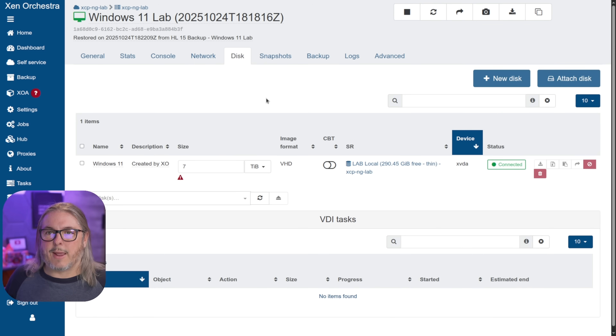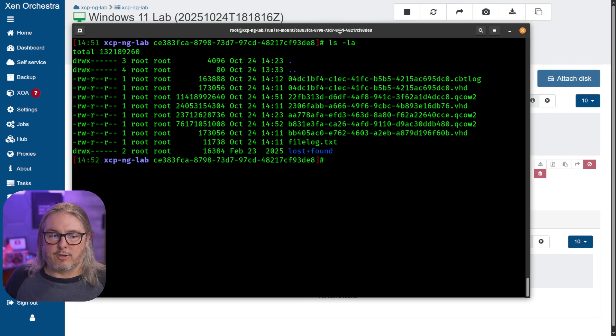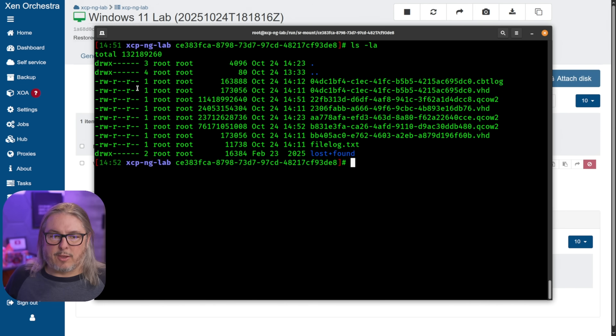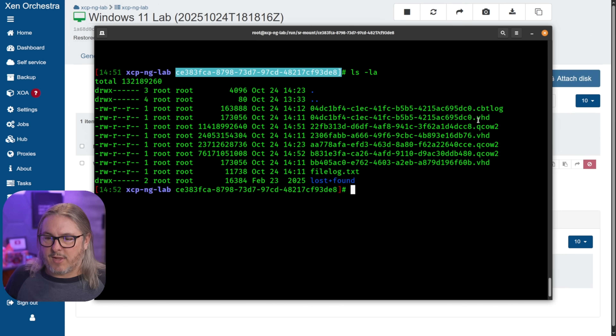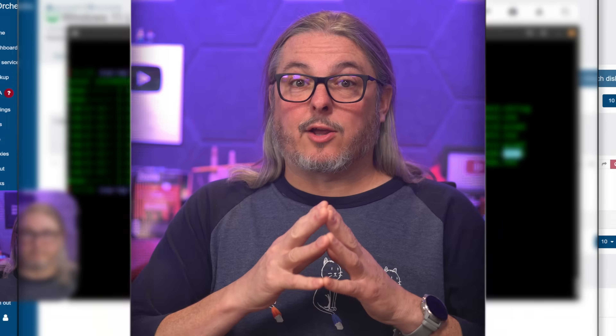Any new VM you create will automatically be in QCOW2 format. If you go into the backend and run an LS on the mount for your storage, you can see which ones are VHD — the existing ones — and the new ones I created are all in the QCOW2 format. In the XO interface it was only showing VHD. They do plan to fix that in the future, and also add the ability to choose the format when creating new VMs.